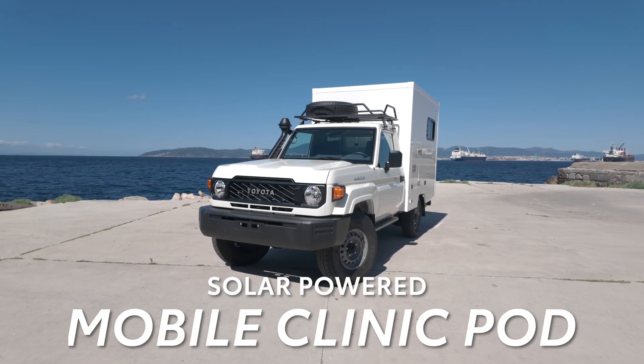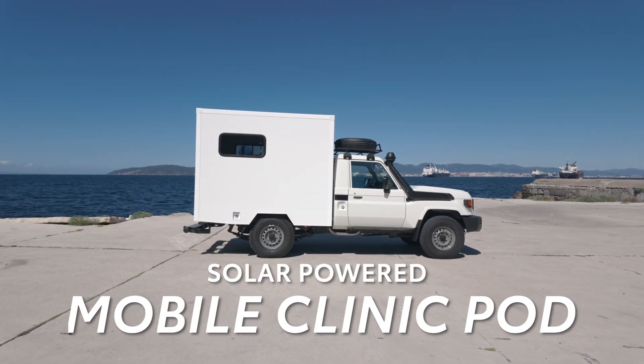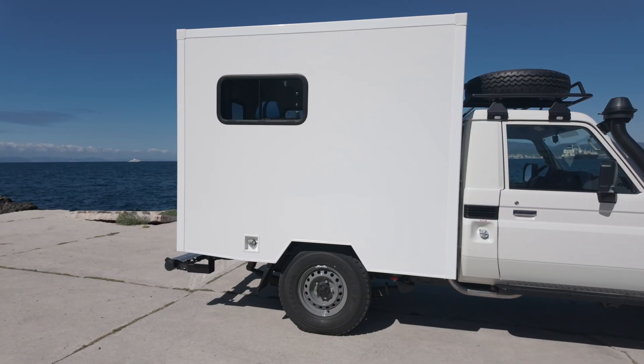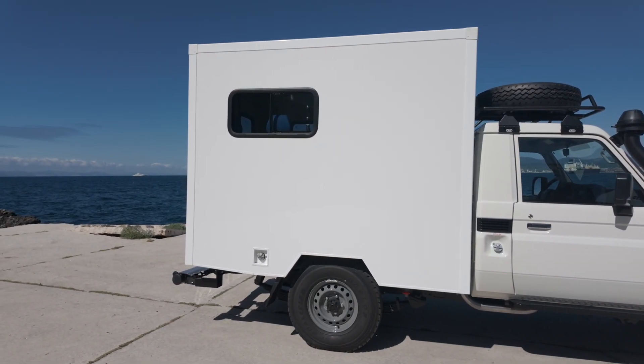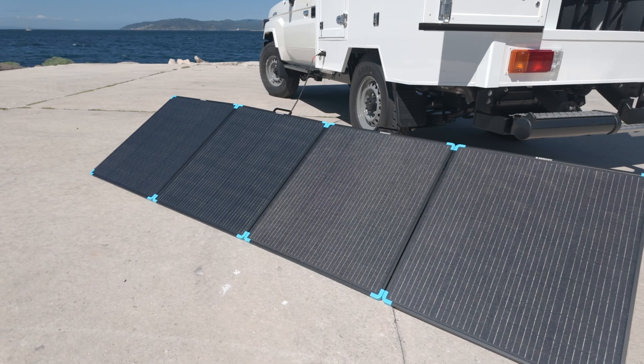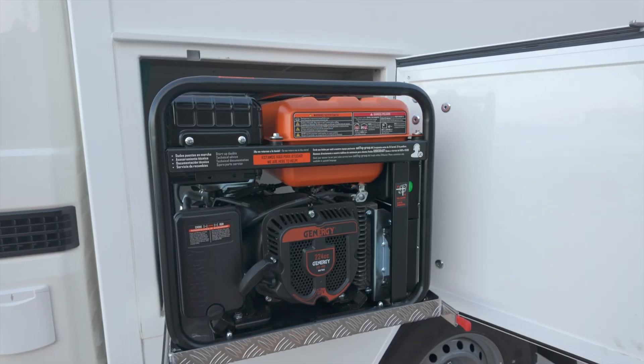The TGS mobile clinic utilizes a pod structure which is mounted directly to the Land Cruiser 79 pickup chassis. This is a very special conversion because it utilizes fixed rooftop solar panels and additional foldable solar panels instead of our petrol generator.